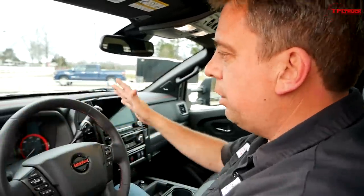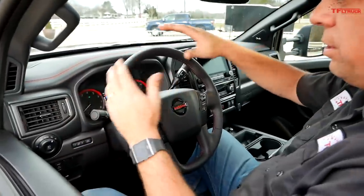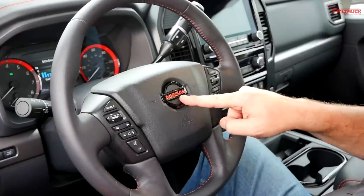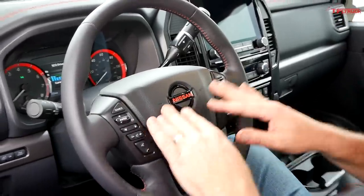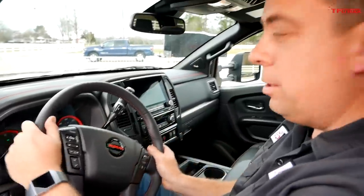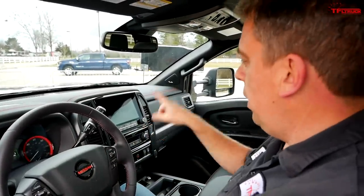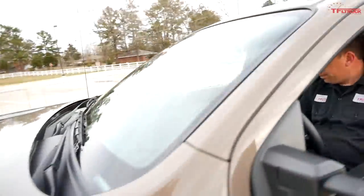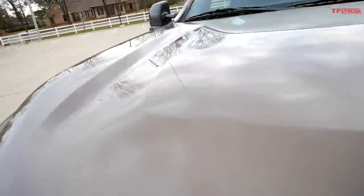Another thing that's new for this year is the interior. They've updated a lot on the inside — just look at this new Pro 4X with the stitching and the badging. It's got their special new red color, which looks a little bit more orange to me. Let's go check out the interior.